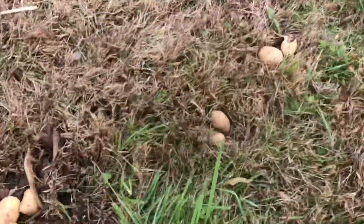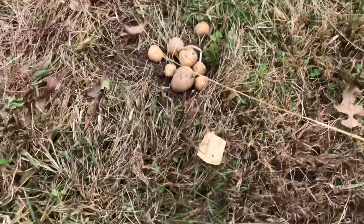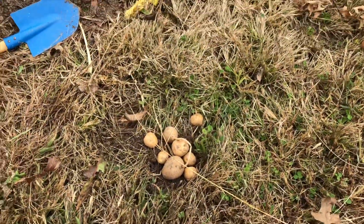There are a few more teeny tiny ones and a couple more. There's another group of Katahdin over here and some of these Katahdin are not bad — at least worth eating.